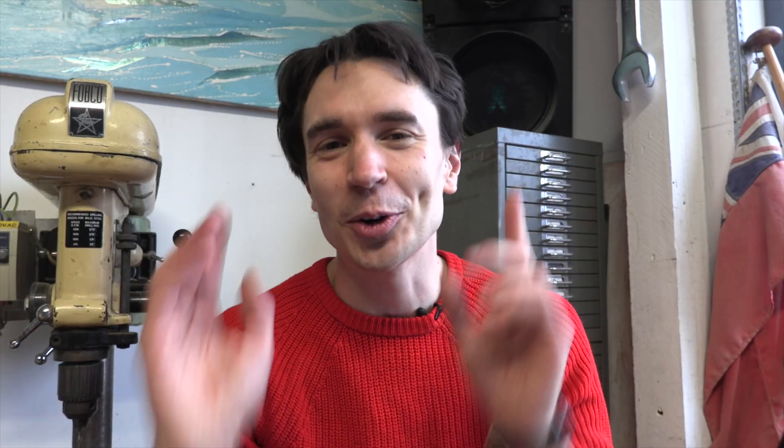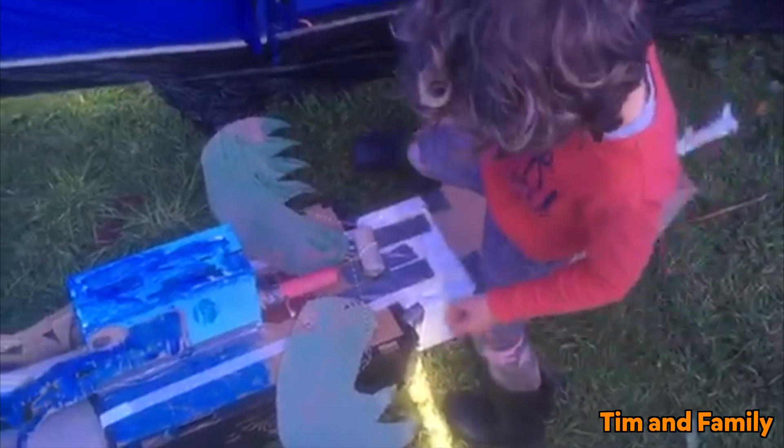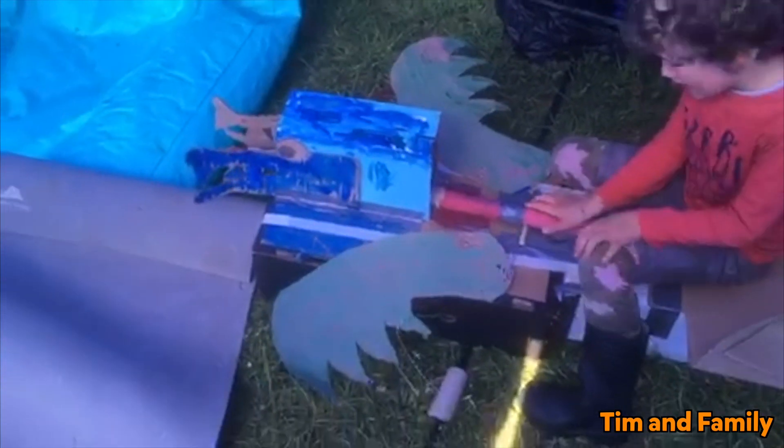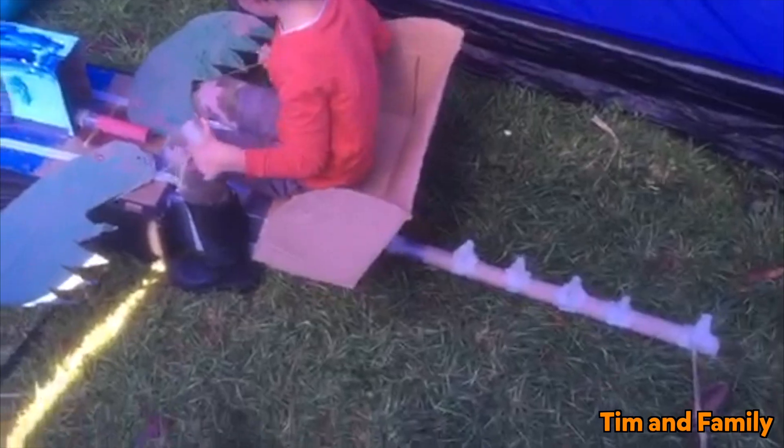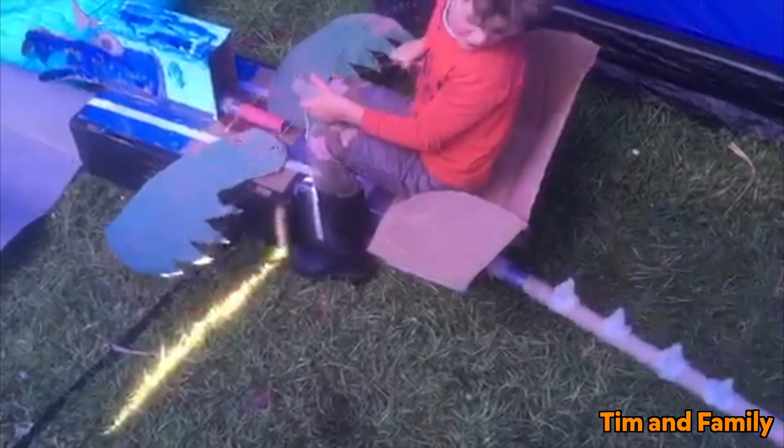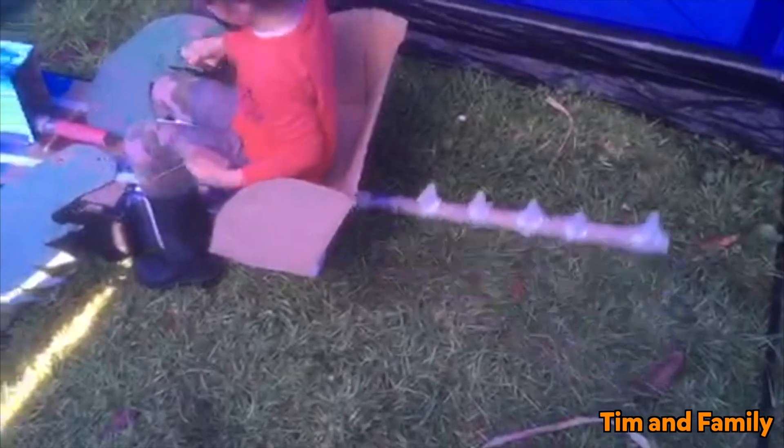And Tim and his family sent us these awesome video clips of their DIY mechanical dragon that they built at home. When you push this thing like that, the wings move. I'm pulling these levers to make the tail go different ways.